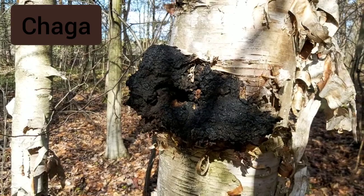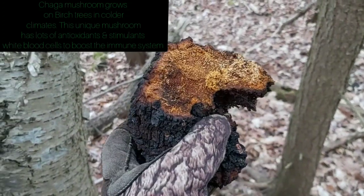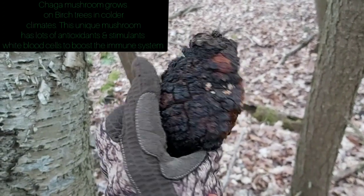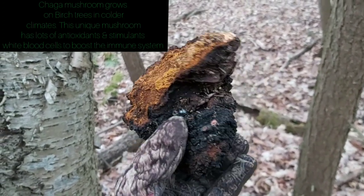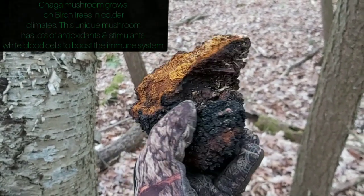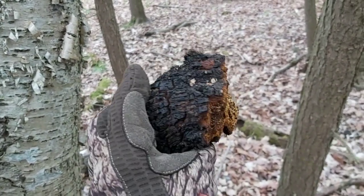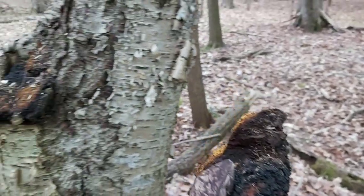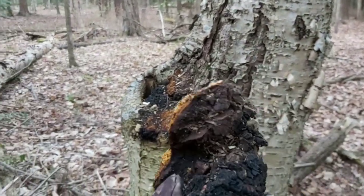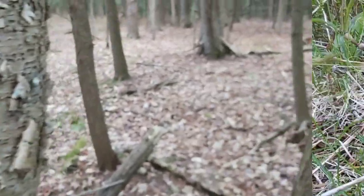I'm finding lots of chaga this year — it's been a really good year for it and I want to collect as much as I can, it's my favorite mushroom. It's pretty tough to get off, you've got to have some strength. Once you get it off, you dry it out, break chunks off and boil it in water for a beautiful health tea. You can make it into a nice coffee, or shave it thin and add it to mullein. Chaga grows on birch and it's one of my favorite wild mushrooms and great wild medicine.